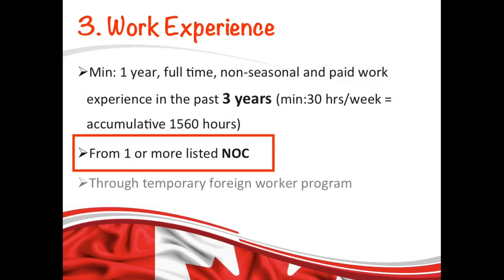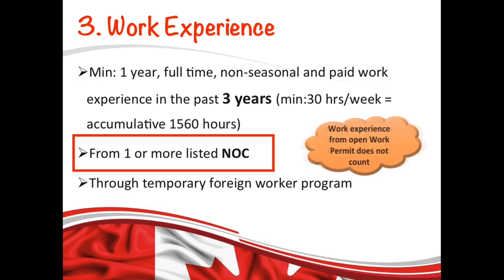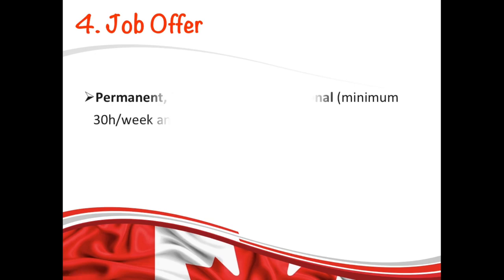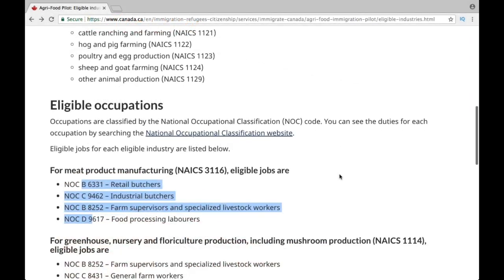Another requirement for your work experience is that it must be through the Temporary Foreign Worker Program, meaning your employer needs to submit a Labour Market Impact Assessment with a duration of at least 12 months. Work experience achieved while holding an open work permit does not count for this program. The next requirement is your job offer, which must be genuine, full-time, permanent, non-seasonal, and from one or more eligible NOCs and eligible industries.